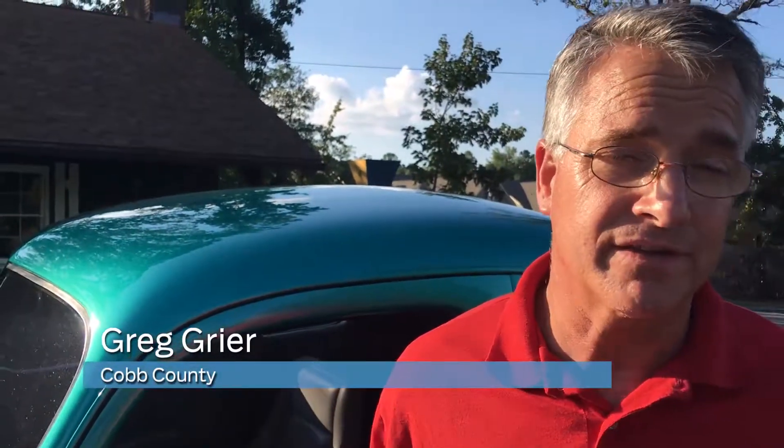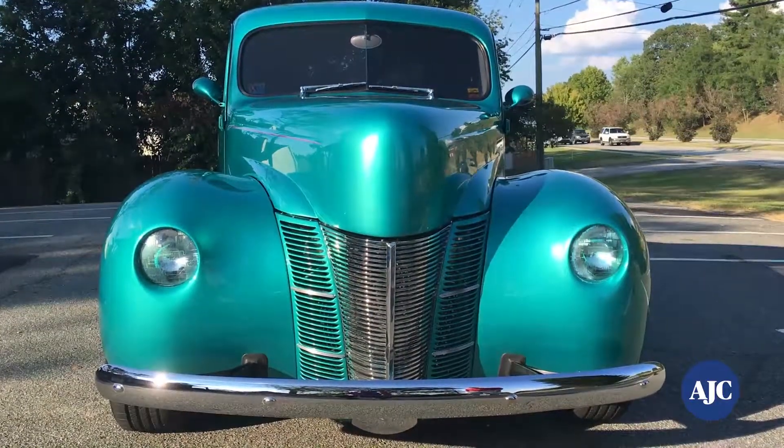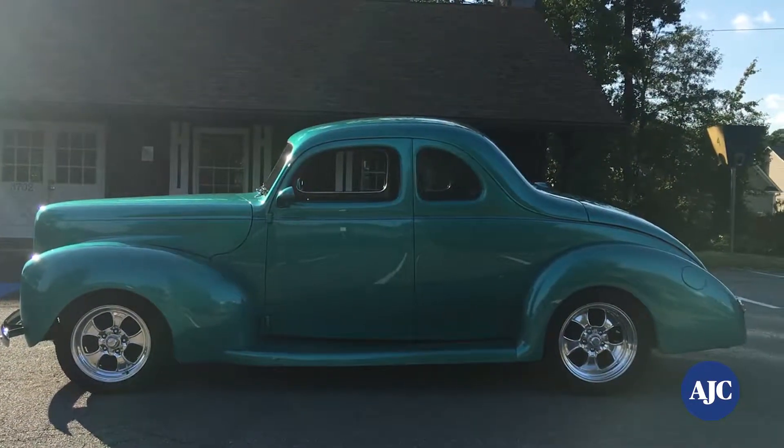My name is Greg and this is my 1940 Ford Opera Coupe. I've owned this car for about four years now and I like to drive the car everywhere and try to make improvements to it along the way.